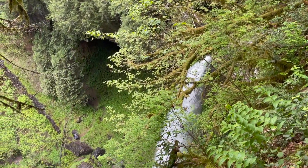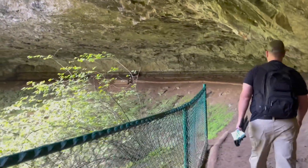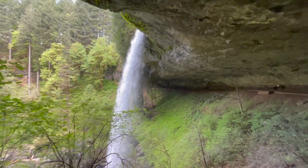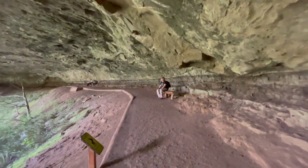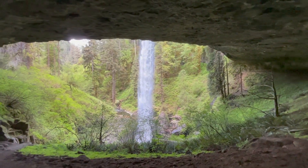The Trail of Ten Falls is located in Silver Falls State Park — the crown jewel of the Oregon State Park system. This hiking trail takes you to ten gorgeous waterfalls that you can walk right up to. The total distance for the full loop is 7.6 miles.